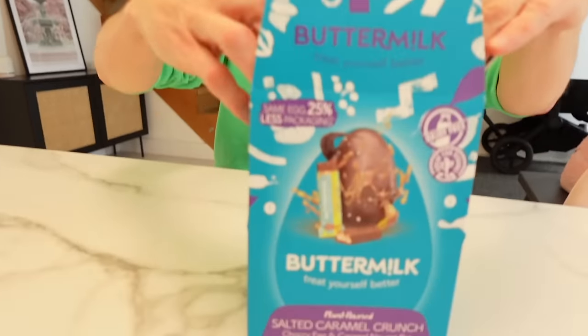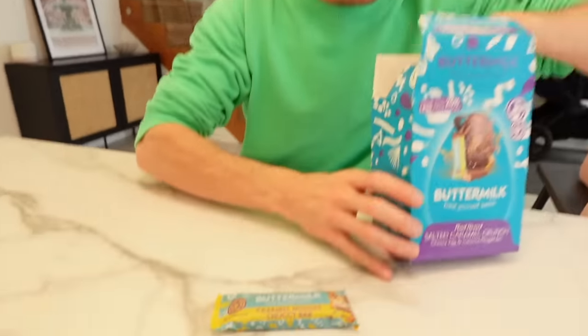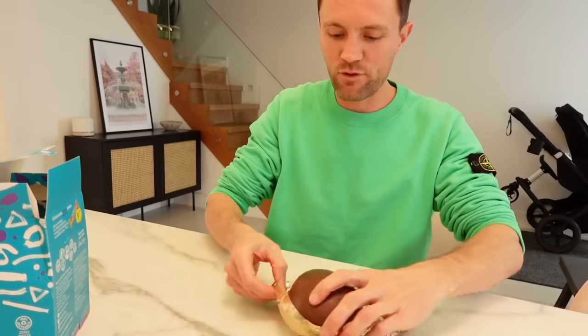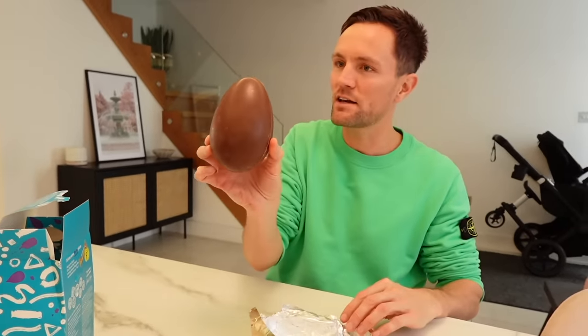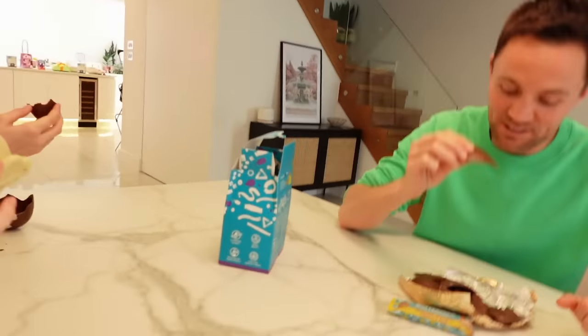Do you think some children will like the fizzing though? I feel like some might not like it. I've always loved the fizzing. So I've got buttermilk salted caramel crunch choccy egg and caramel nugget bar. It actually says it's award-winning on the back, which is pretty cool. So we've got our bar there and then we've got the egg wrapped in gold foil. Look at that — that looks like a nice classic Easter egg. It smells really nice. Is it buttery? It's got a little crunchy bits in it as well — is that the caramel nugget?